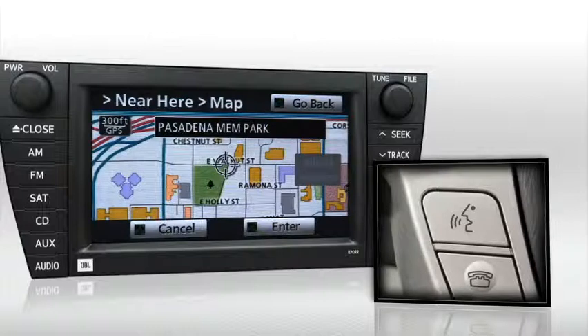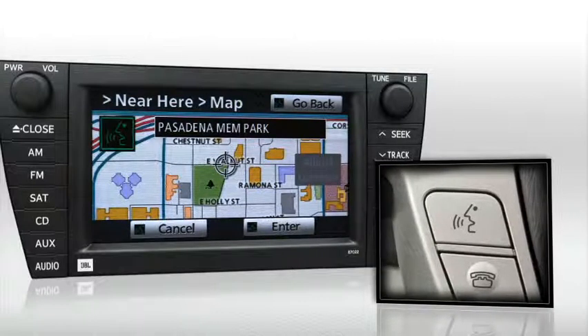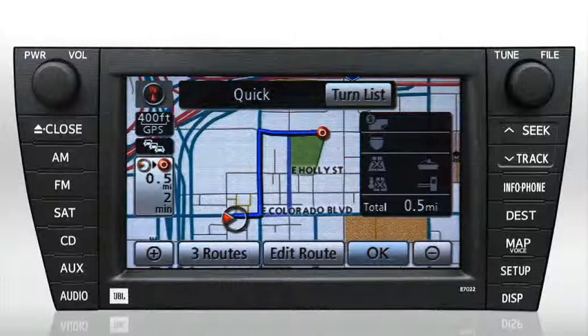Confirm the destination by saying "Enter" when prompted with enter, go back, or cancel. The system confirms "Enter," and you can then press OK to begin guidance using the default quick route.